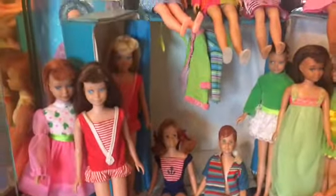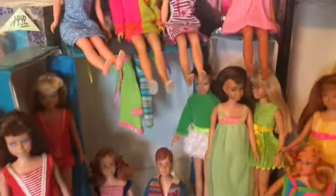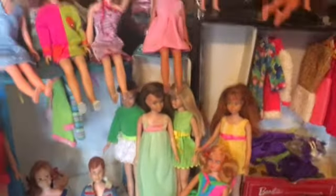The third shelf, we have Redhead Skippers, Brunette Skippers, Ricky and Scooter. A lot of Skippers, I can tell you that much — a lot of Skippers.